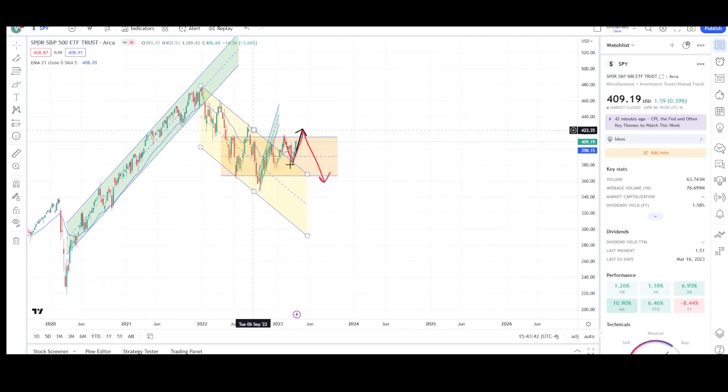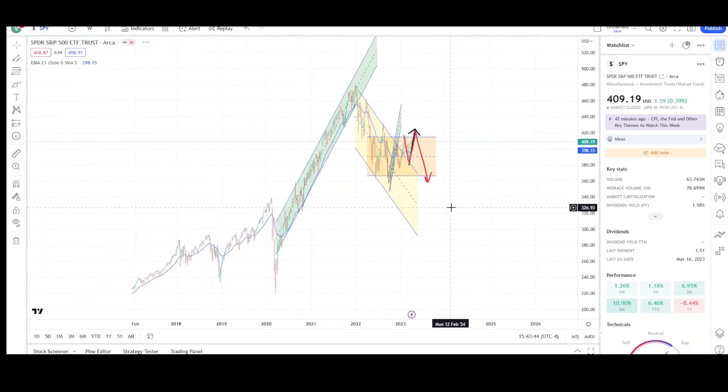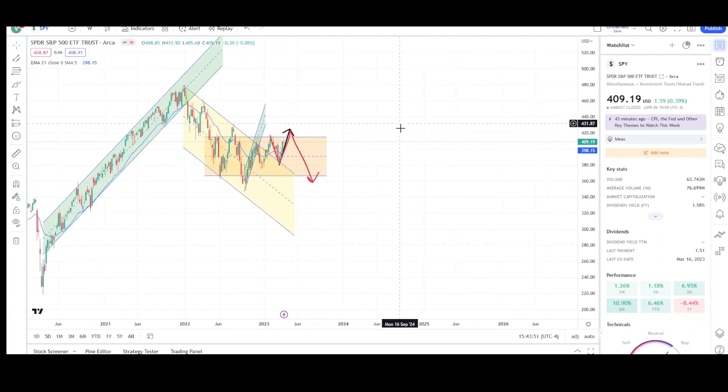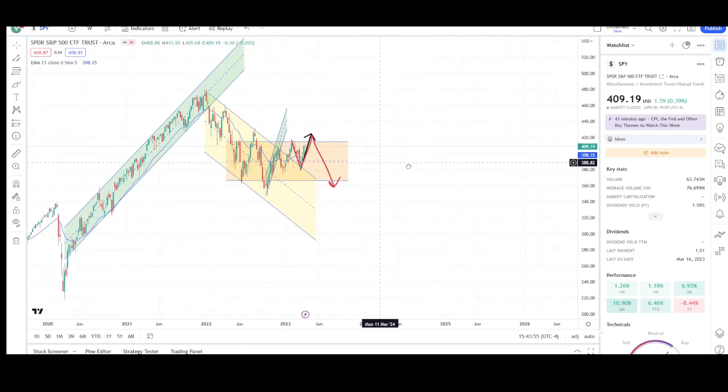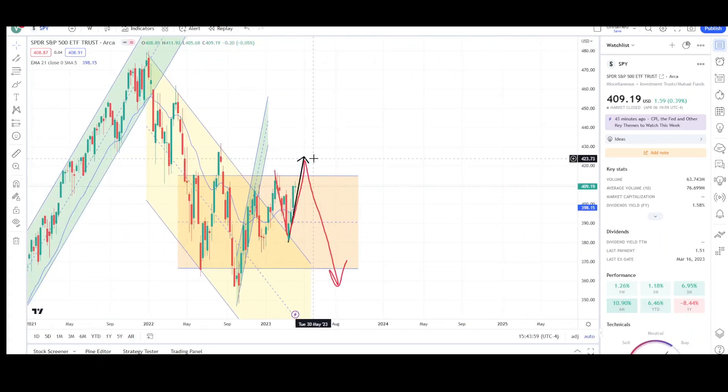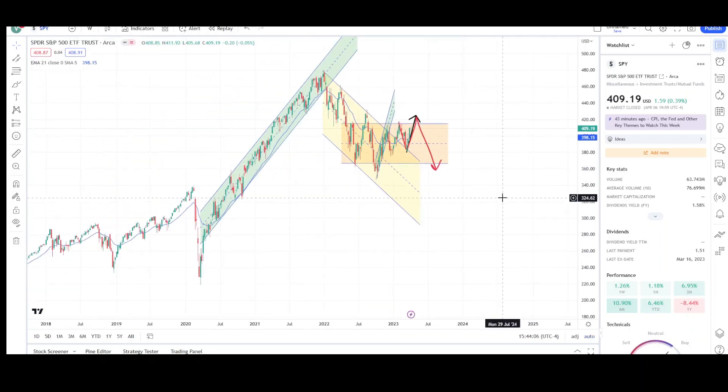I'm still looking for higher prices for the SPY in the next couple of years, but as of right now prices are still trading sideways — it's correcting and I don't think this correction phase is over just yet. Looking for a breakout of this range to the 423–424 level before possibly another leg down. Let's keep an eye on that level and I'll give you guys an update next Sunday.